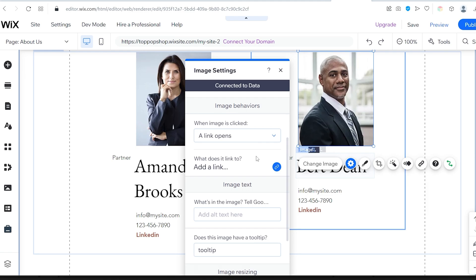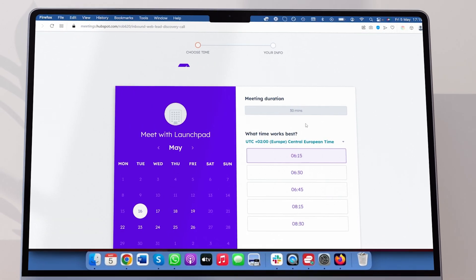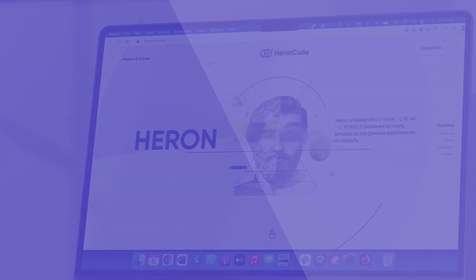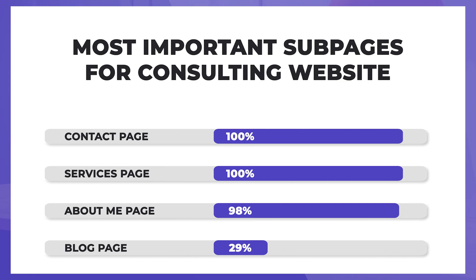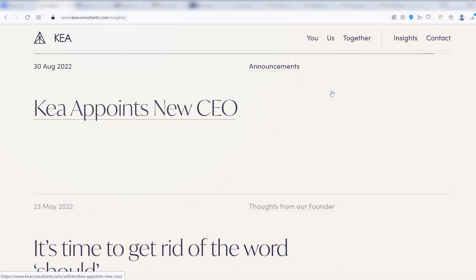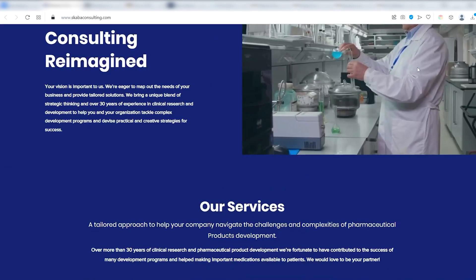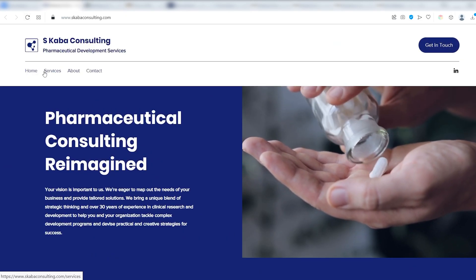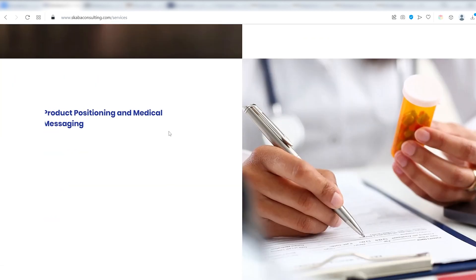You now know everything you need to customize your template. Now it's time to add some subpages and features to your website. We've analyzed dozens of consulting websites to identify common pages and features. Our analysis shows that including a contact page, a services page with a testimonial section, and an About Me page with a team section is a must-have for any consulting website. Additionally, 29% of the websites we reviewed included a blog. Don't worry if you're unsure about what to include, because you can choose any starting point and make changes or additions as needed. Focus on finishing your first version and then add more if you like. Many websites never go live, and having too many pages to fill with content is one reason why.